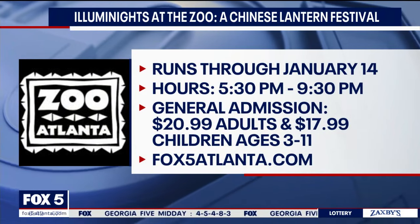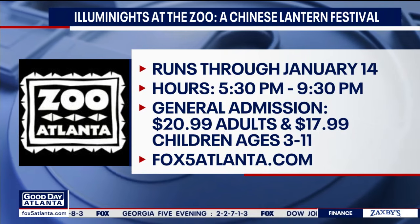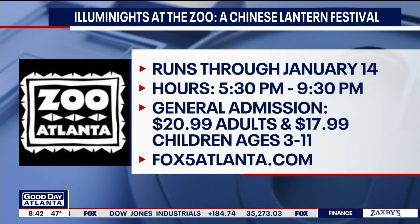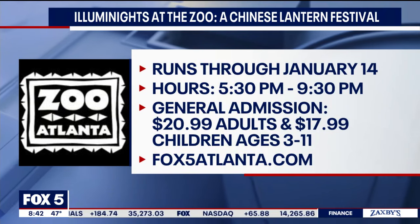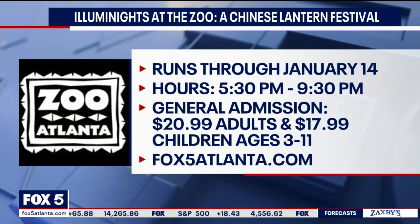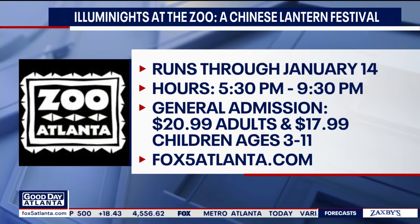Definitely something to check out. Again, Illuminates at the Zoo, a Chinese lantern festival, runs through January 14th. Nightly hours are 5:30 to 9:30 with last entry at 8. General admission tickets start at $20.99 for adults and $17.99 for children ages 3 to 11. For more information, follow the links at Fox5Atlanta.com — just look for the story under the Good Day section.